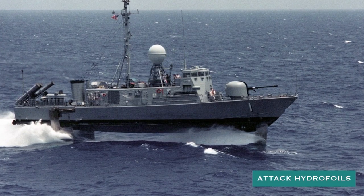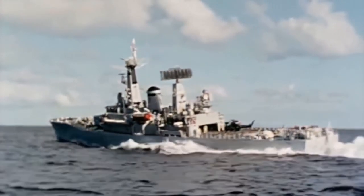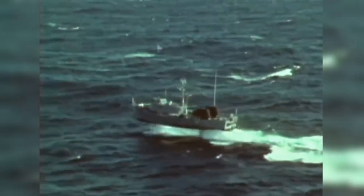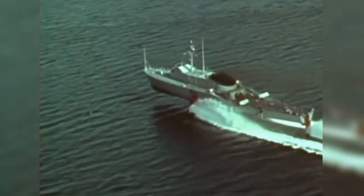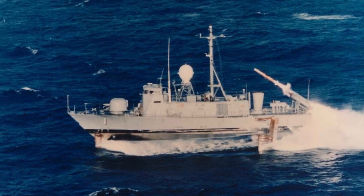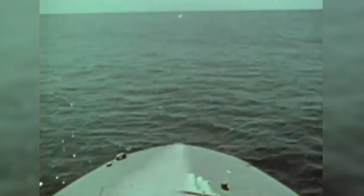The Navy's Attack Hydrofoils: While many of the Navy's unique ships were one-off experimental efforts, the service ordered six Pegasus-class hydrofoils in the 1970s. The effort to buy the 260-ton hydrofoils, comparatively small by Navy ship standards, was kicked off by then-Chief of Naval Operations Admiral Elmo Zumwalt to beef up the Navy's numbers of surface combatants. Armed with eight RGM-84 Harpoon anti-surface missiles and a 76-millimeter deck gun, the Pegasus class were designed to be quickly deployed to interdict surface threats.